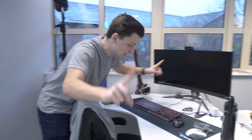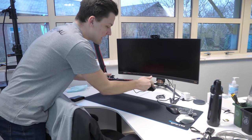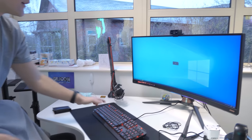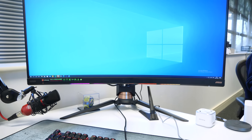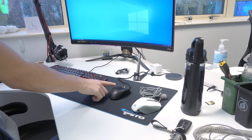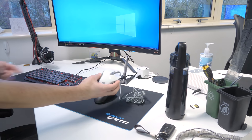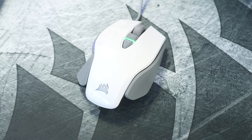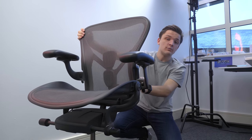Over here is my desk - you can tell it's my desk because it's the messiest in the office. I've got this really nice MSI GK50 low profile mechanical keyboard. I also have an ultrawide from MSI, with some nice peripherals from Corsair - this is their new K70 XT, and I also have the M65 RGB Elite, because we all know that is the king of gaming mice.